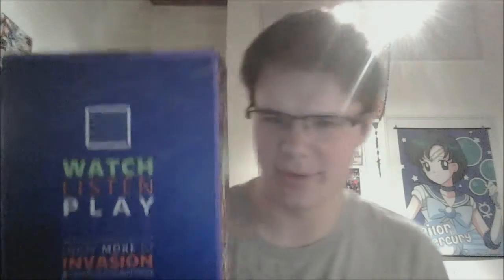I always love this part, even though this is my second Loot Crate. All right. And that's the way the news goes. It'd be cool if we got some from Rick and Morty, but oh well. This totally looks like an arcade game or something. Watch, listen, play, share, enjoy more of Invasion. LootCrate.com forward slash experience. Nice.